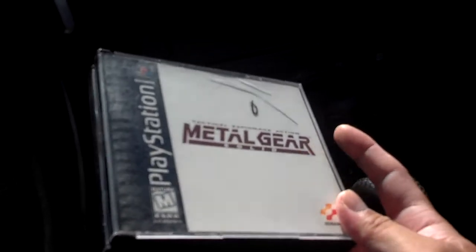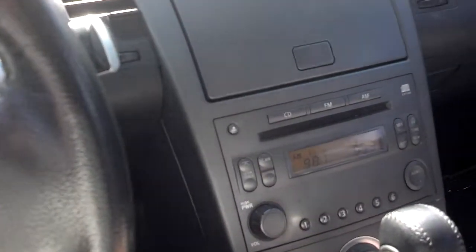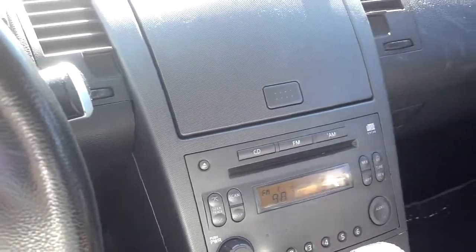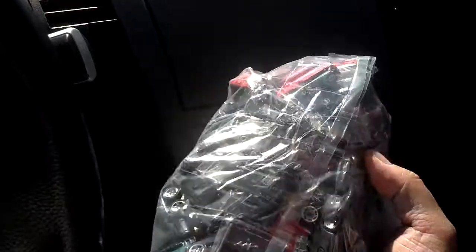Both discs are in there as well as the manual. And on top of these PS1 games, I picked up this bag of Hot Wheels goodies, and one of the reasons why I picked up this bag was because I saw this base right here.